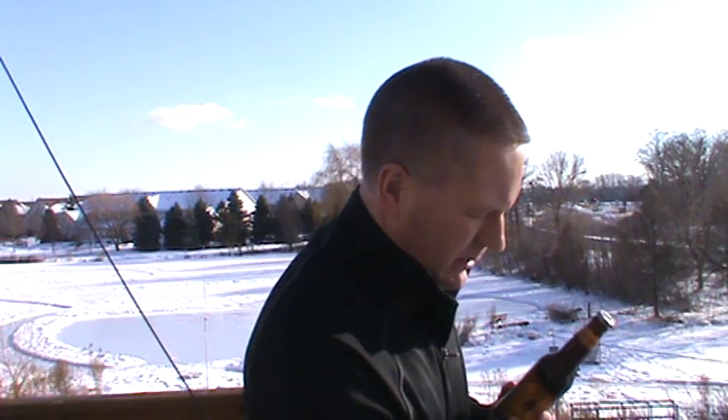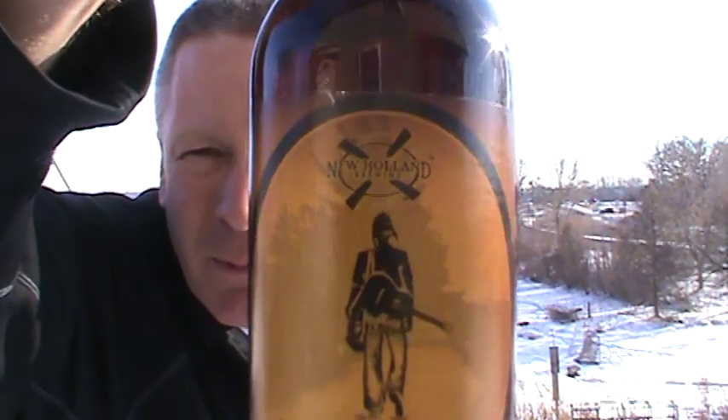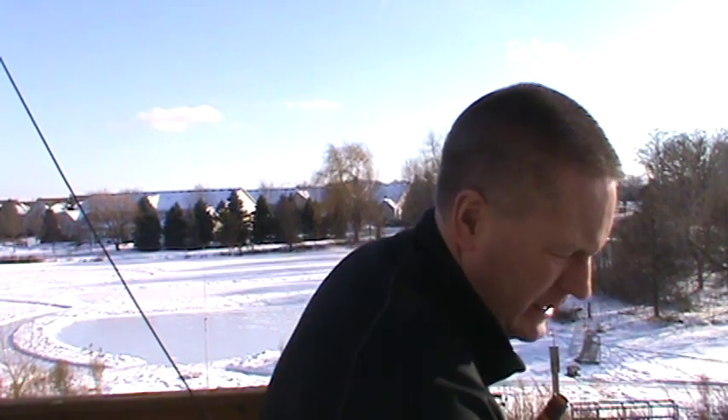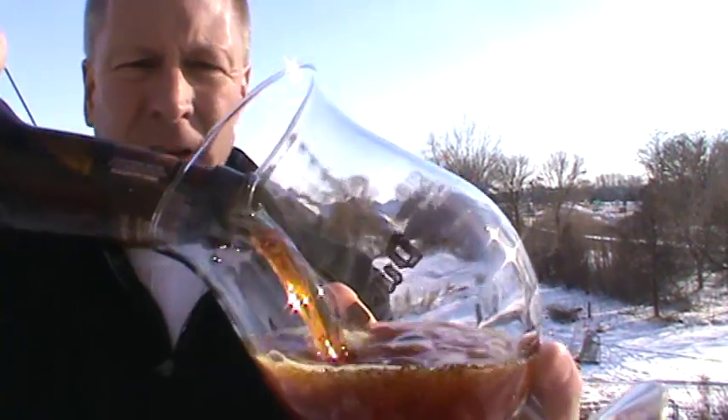The 2013 vintage, 12.0% ABV. Our friends out at New Holland, Holland, Michigan — that's what you're looking for. It's the Pilgrims Dole Wheat Wine. I've had barley wines but never had a wheat wine. They're using 50% wheat malt in this to brew the beer.